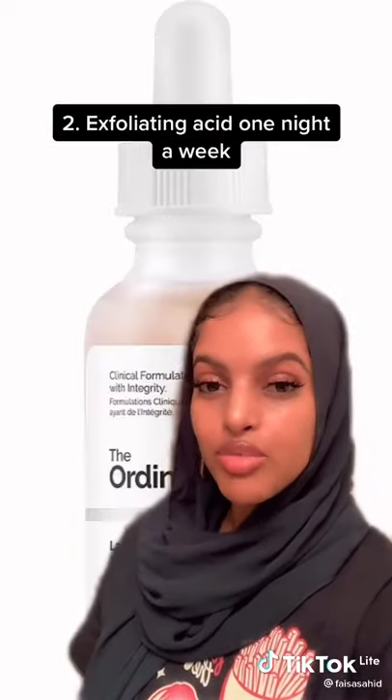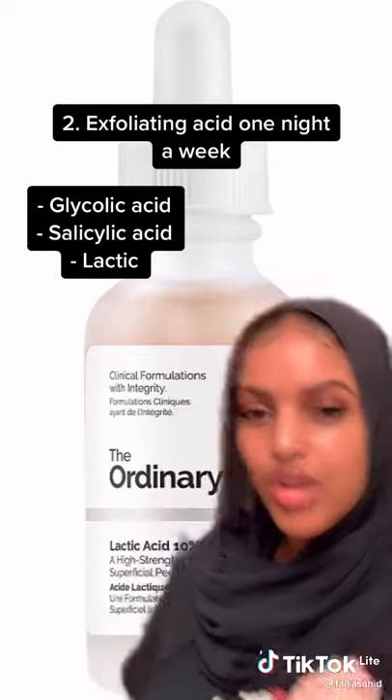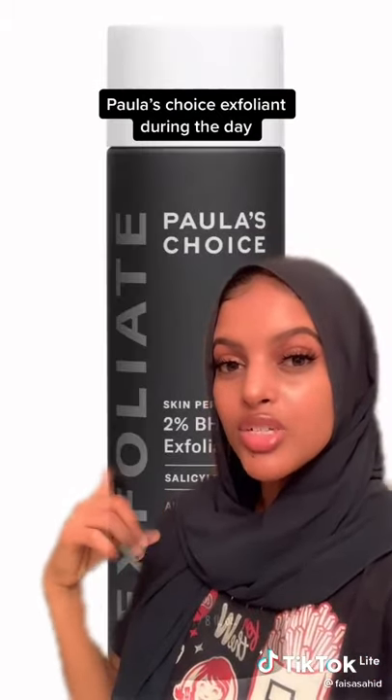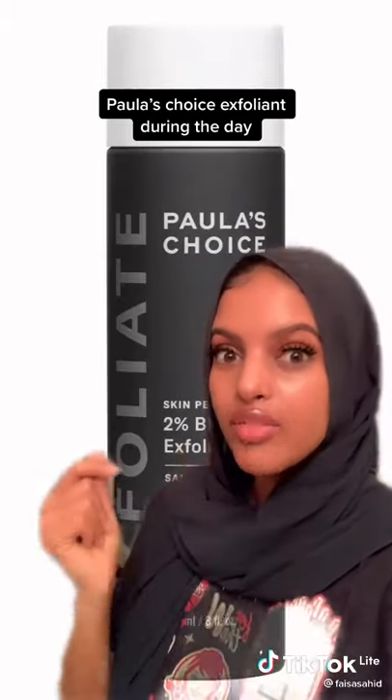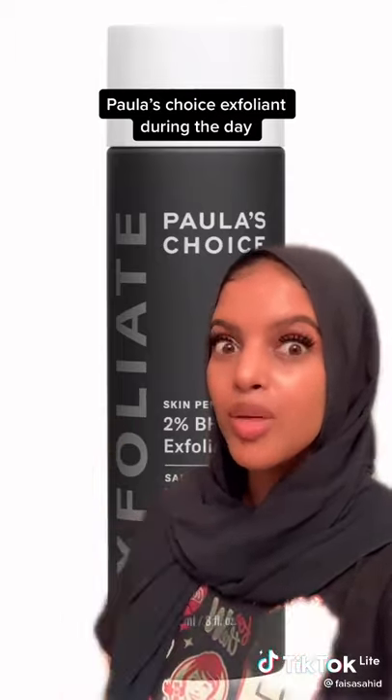On nights you're not using retinol, you want to incorporate either glycolic acid, salicylic acid, or lactic acid into your night routine. And during the day, I use the Paula's Choice Chemical Exfoliant. I love it so much because it gets rid of texture and also evens out your skin tone completely.